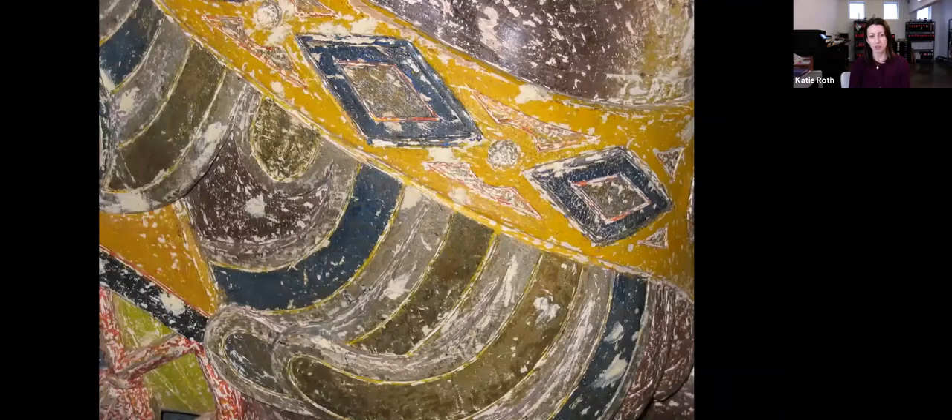Here's a detail of some of the repair — the original colors from 1922 and what looks like some wood filler.